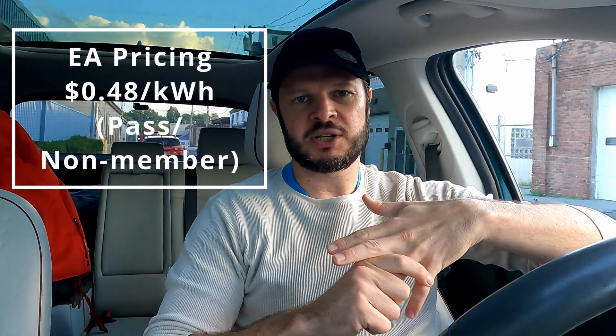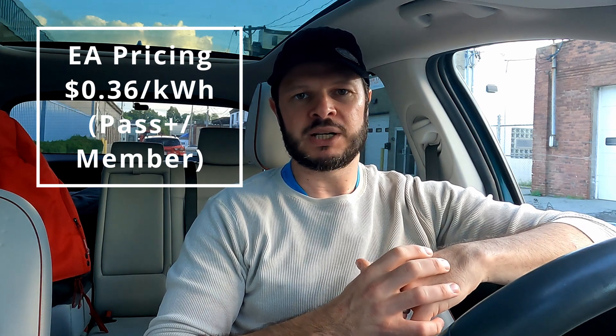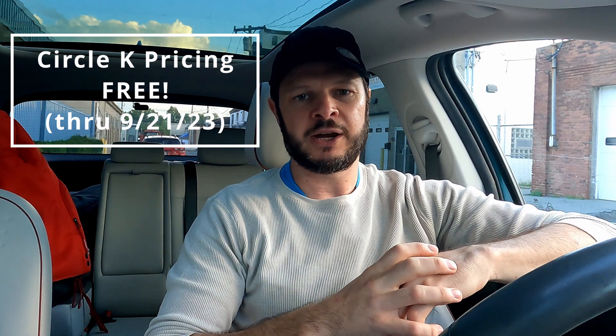In terms of pricing: Electrify America's new pricing is $0.48 per kilowatt hour. You can get the Pass Plus plan for $7 a month, which with the 25% savings brings you down to $0.36 per kilowatt hour — pretty reasonable, though you have to weigh how long that membership pays for itself. Over at Circle K, it looks free right now — if you're in the area, you'll get a free charge through to September 21st, 2023. After that, it falls in line with their 180kW station pricing at $0.45 per kilowatt hour — much better than the previous $5 session fee plus 30 cents per minute.